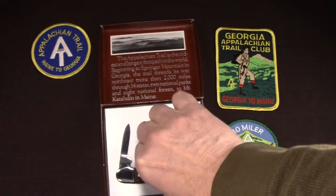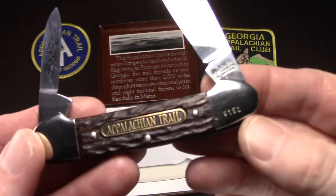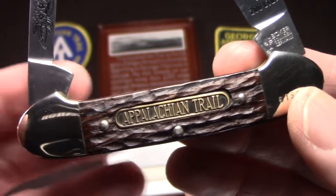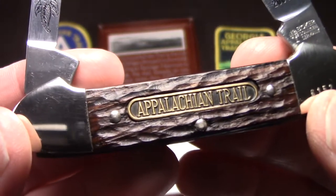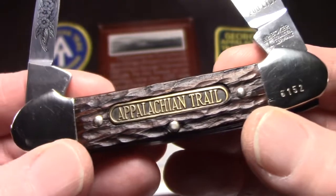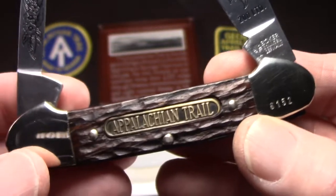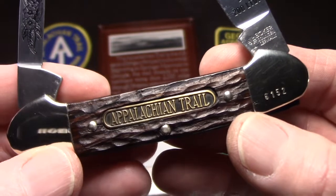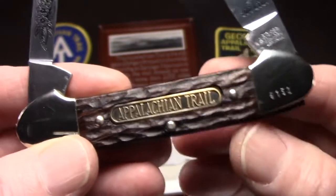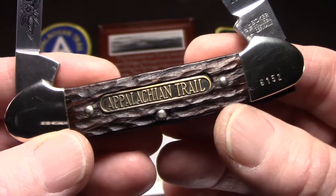Boker released this knife 40 years ago and it does have a lot of nice features — I think they did a very good job with it. The first thing you'll see is this special shield that reads 'Appalachian Trail,' made to look like a trail sign. It's probably brass with a blackened background but looks almost bronze — it's really well done. A lot of people think these are plastic handles, but back in 1981 most regular Bokers did come with just Delrin handles. They didn't really reintroduce natural materials until around 1983, according to the Boker book. So in 1981 they released this knife with rosewood handles, which was kind of special.